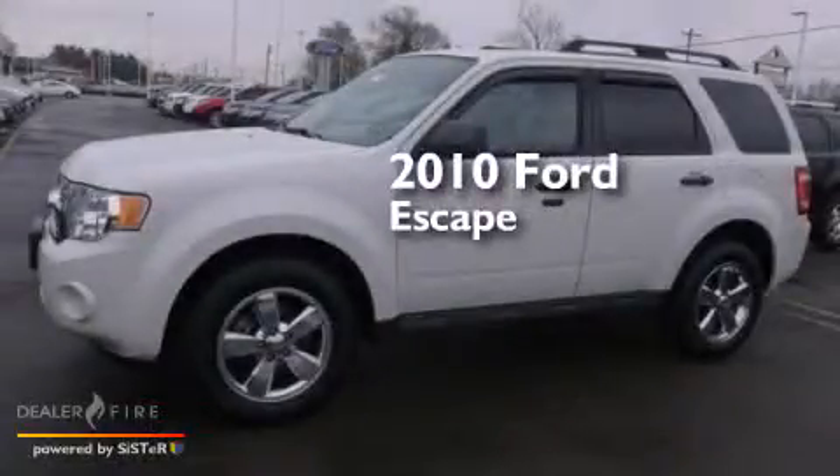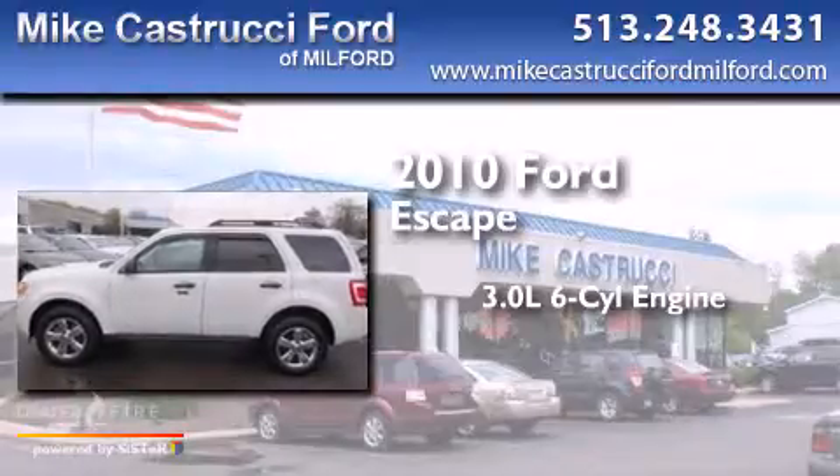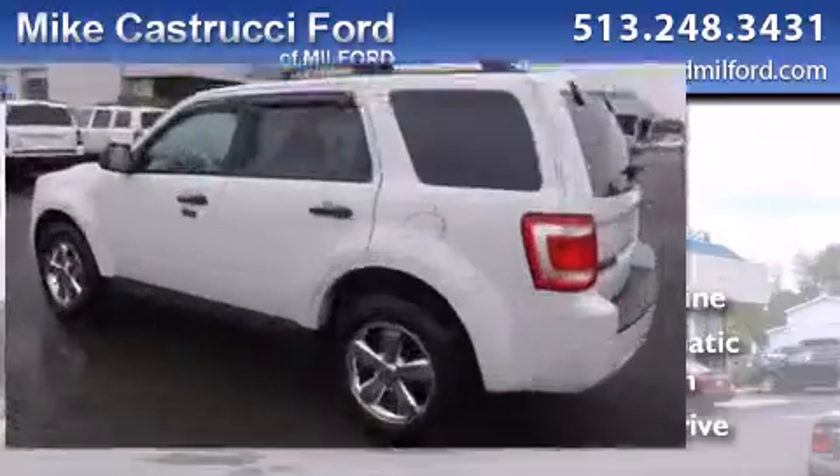This is a 2010 Ford Escape. It features a 3.0-liter, six-cylinder engine, a six-speed automatic transmission, and the added capability of four-wheel drive.